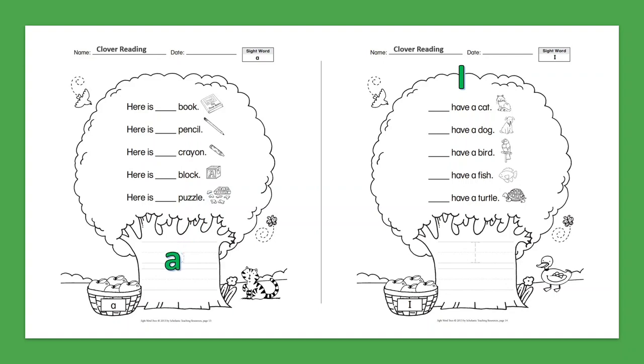Sight Word: I. I have a cat. I have a dog. I have a bird. I have a fish. I have a turtle.